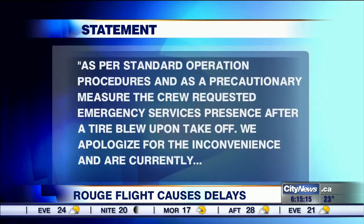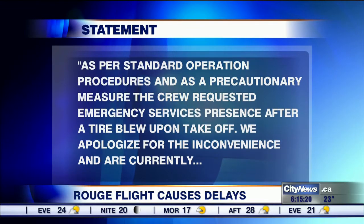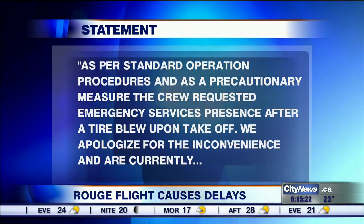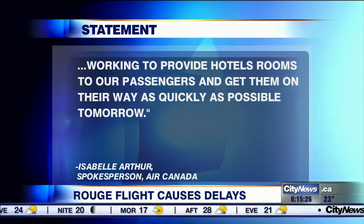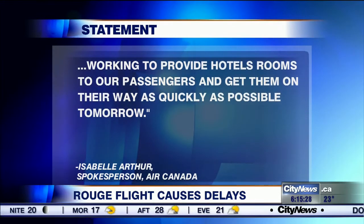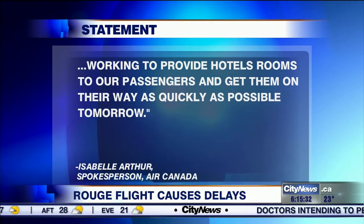In a statement, Air Canada tells City News: as per standard operating procedures and as a precautionary measure, the crew requested Air Emergency Services presence after a tire blew upon takeoff. We apologize for the inconvenience and are currently working to provide hotel rooms to our passengers and get them on their way as quickly as possible tomorrow.